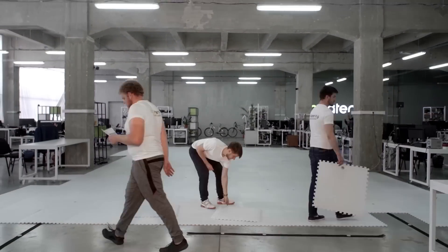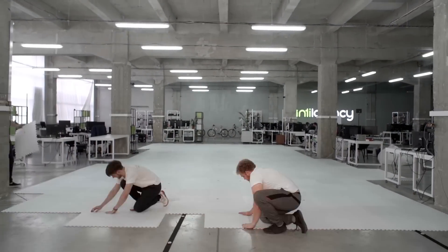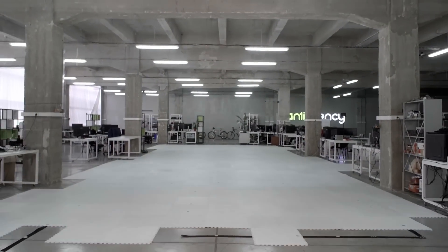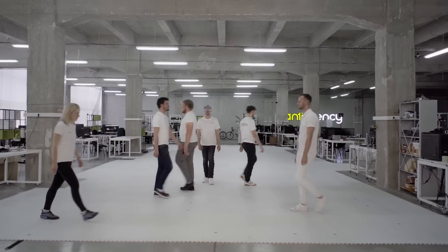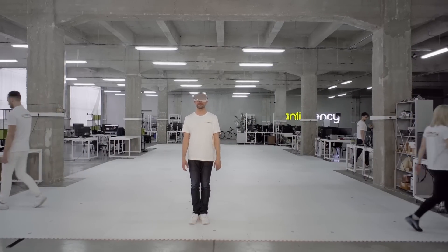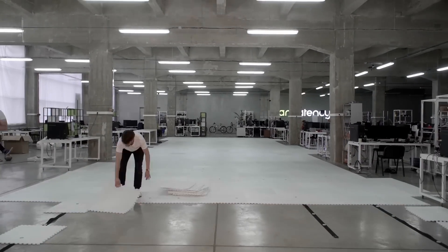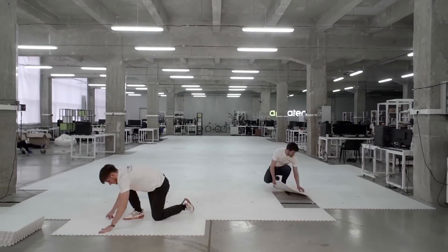Install your own tracking zone in no more than 30 minutes and never think about support and calibration. Occlusion resistance helps in scenarios when you're surrounded by moving people. You can enlarge the tracking area with low-cost markers, so this approach is very cost effective.